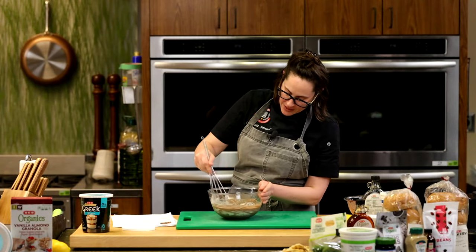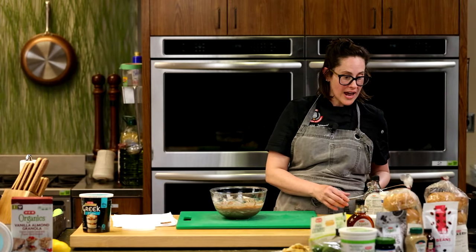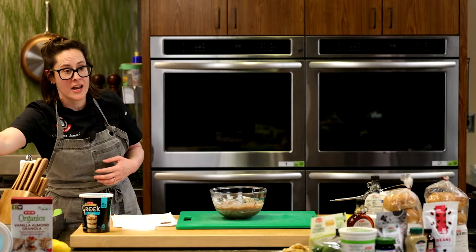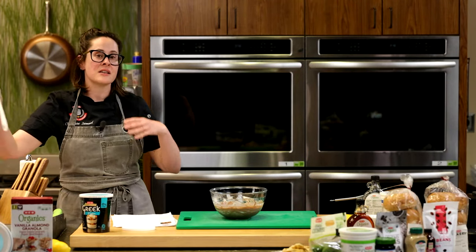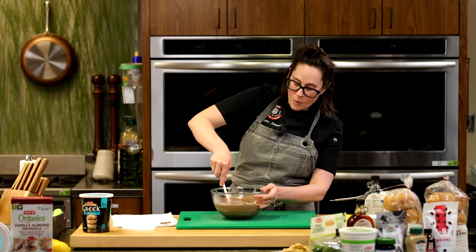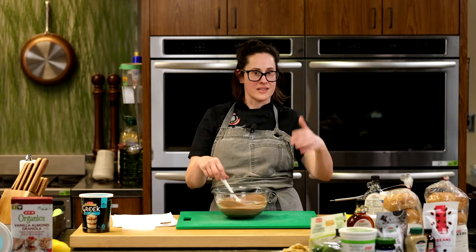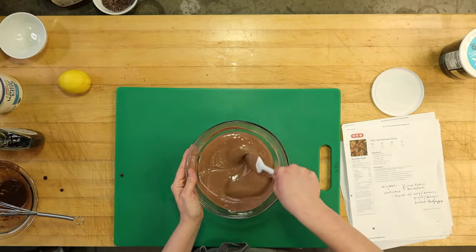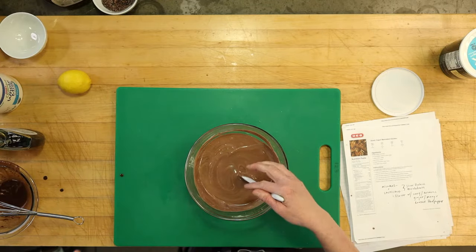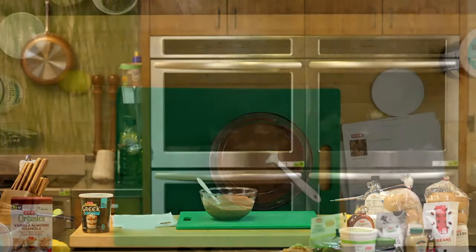Remember, the traditional pot de creme is thickened with cream and egg yolks — we don't have any of that here. What we're going to rely on for that thick texture is the body and natural silkiness of the yogurt, plus the chocolate. As this chills, the chocolate will solidify — we've emulsified it into this delicious yogurt matrix. It'll get firm but still silky and smooth. I'm going to get this in the refrigerator.